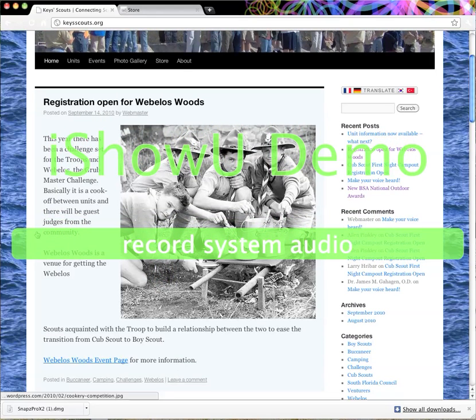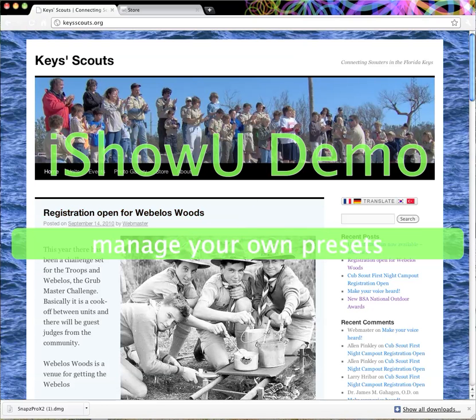That is the intro to the website. I'm going to make other videos covering how to log in, how to register, and that type of thing.